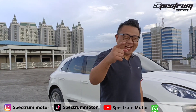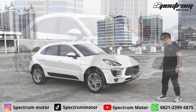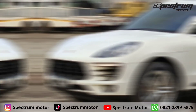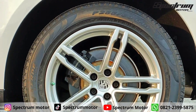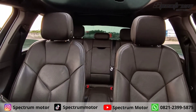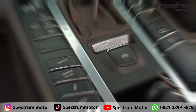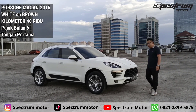Halo guys, balik lagi bersama saya Jeff Lee di acara RSM, Review Spectrum Motor. Kali ini ada sebuah Porsche Macan 2015 yang 2000 cc ya. Ini yang awal pertamanya Porsche Macan yang ada di Indonesia.